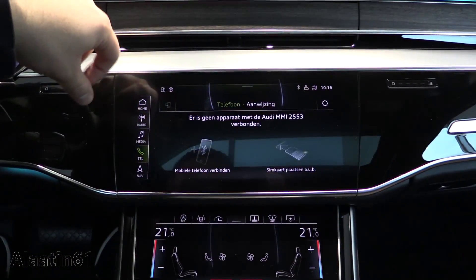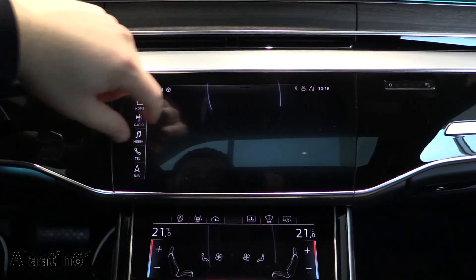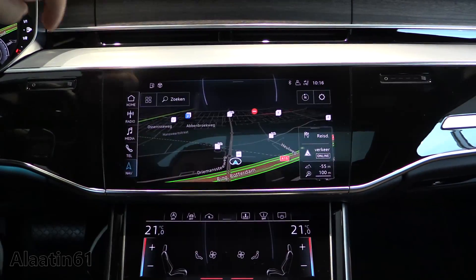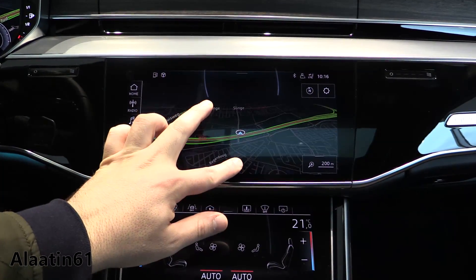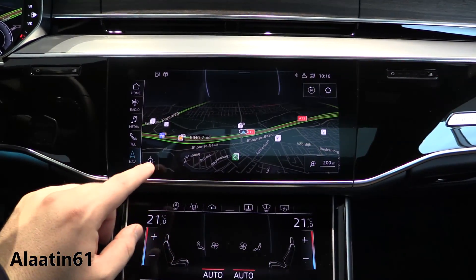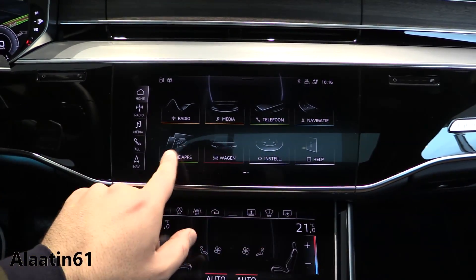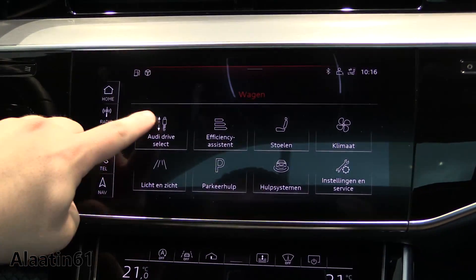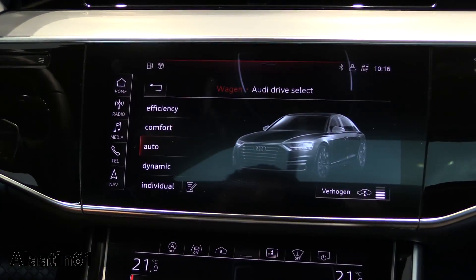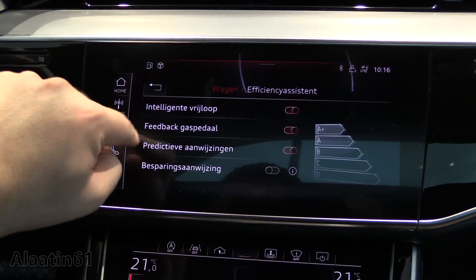Phone, Bluetooth connectivity of course — you can also put your SIM card in. The navigation uses Google Earth and looks fantastic. Audi is the best at this. In car settings there are a lot of settings, you have the Audi drive select which I showed earlier, and the efficiency systems.